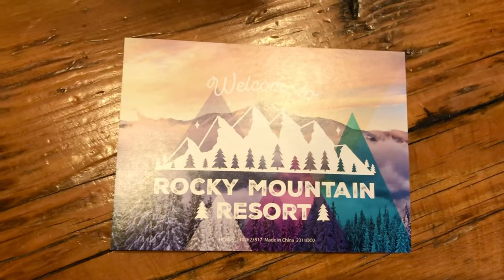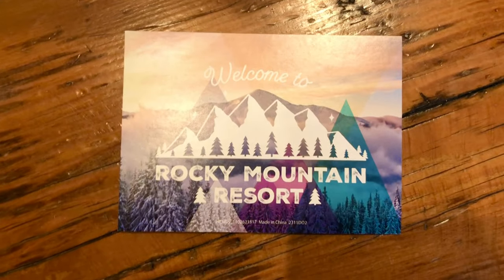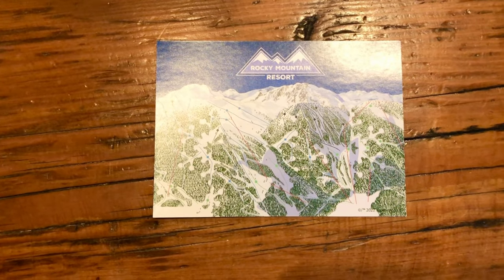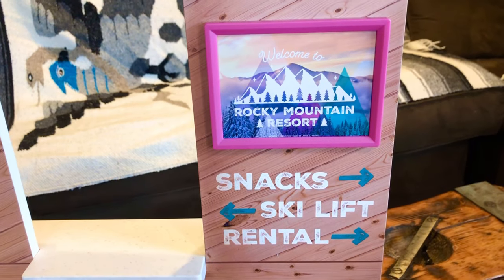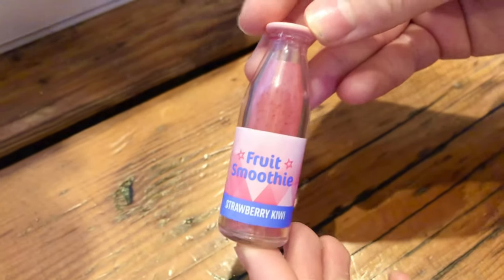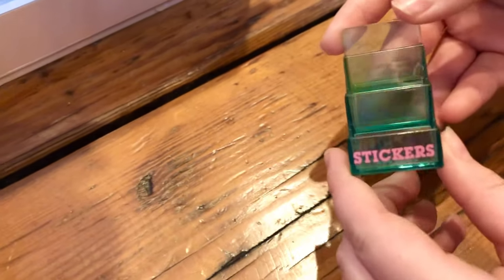This double-sided printout goes into the other one — it goes on the shop's wall. This is a bottle of strawberry kiwi smoothie. This is a display stand for stickers.